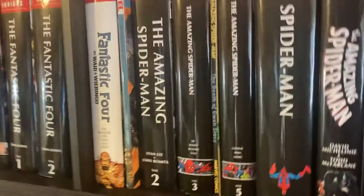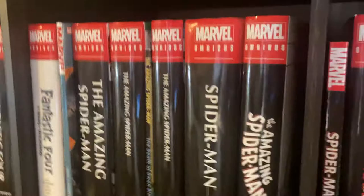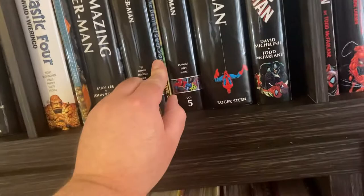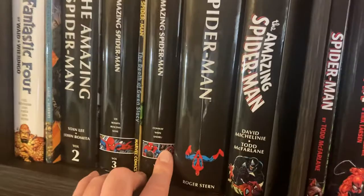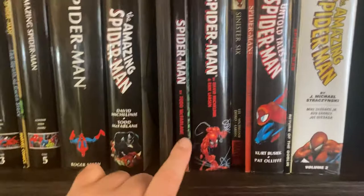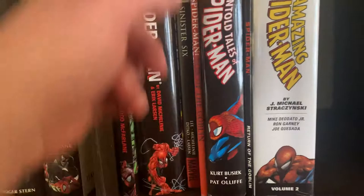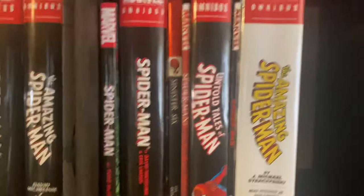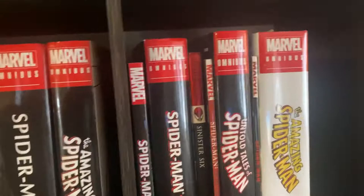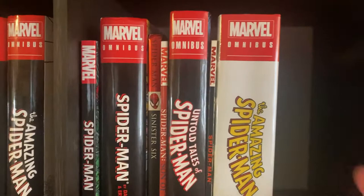I don't have all the Stan Lee Spider-Man stuff because it's not all in print currently. I only have volumes two and three. The Death of Gwen Stacy is in the middle. Here's where Gerry Conway was on the book for Volume 5. The Roger Stern Omnibus. McFarlane — where Todd McFarlane had his own book. McFarlane and Erik Larsen. One hard copy of Return of the Sinister Six that I just really like and never want to throw away. Son of the Goblin, a little trade. Untold Tales of Spider-Man. Return of the Goblin — a story I've always really liked. And the latter half of the JMS Spider-Man run.